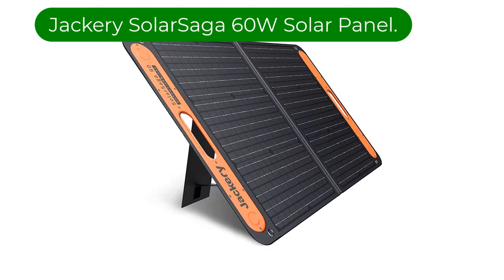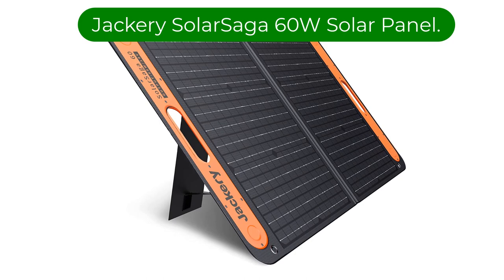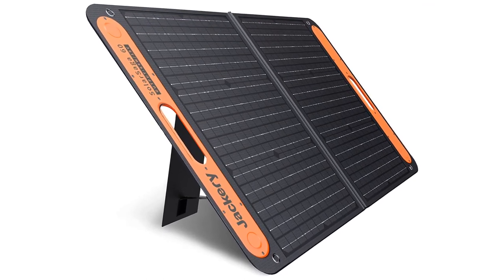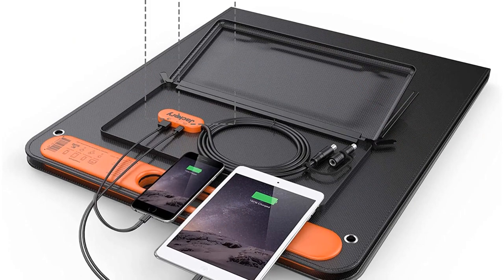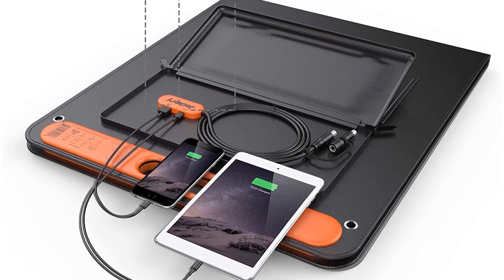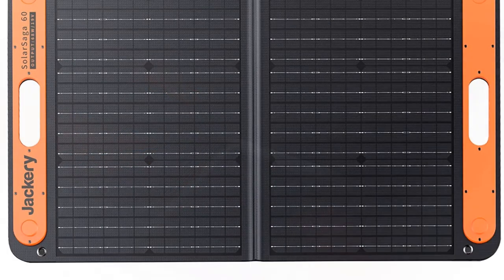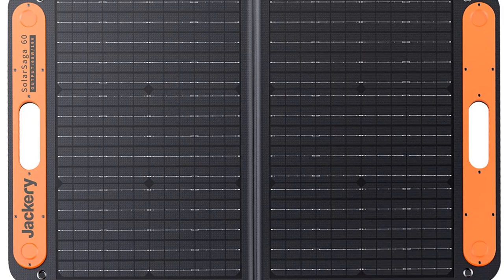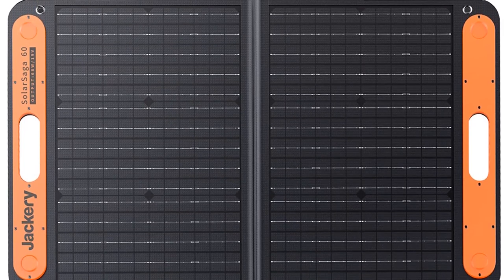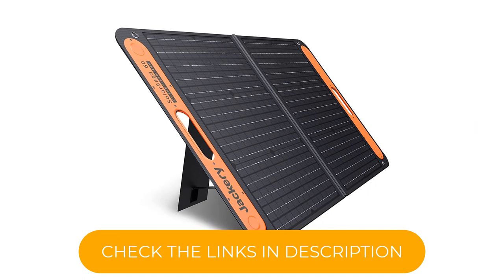Number 1. Our top pick is the Jackery SolarSaga 60W solar panel. Despite its small size, this solar panel has a high efficiency rating of 23% due to the premium monocrystalline construction. While the size doesn't impact the efficiency of the silicon wafers, it does reduce the overall power output to just 60 watts. That is still more than enough to charge up to two devices at once through the USB-C and USB-A ports.